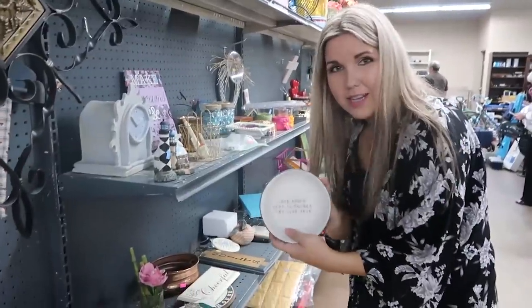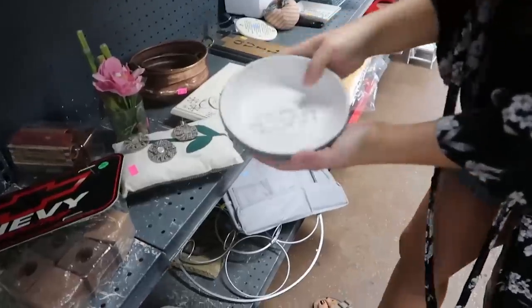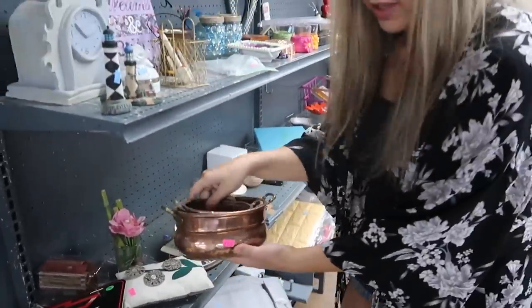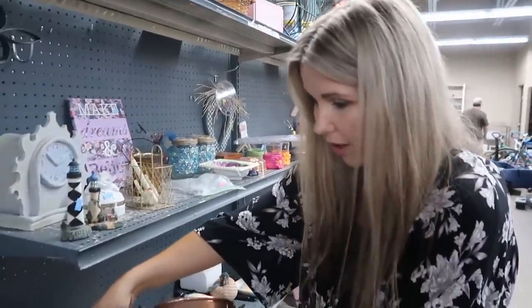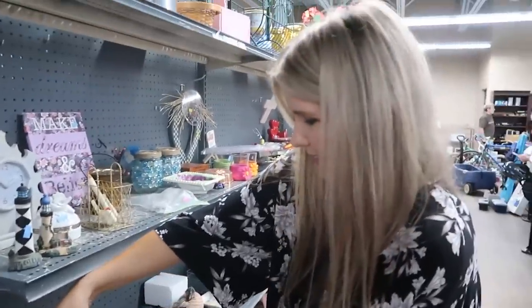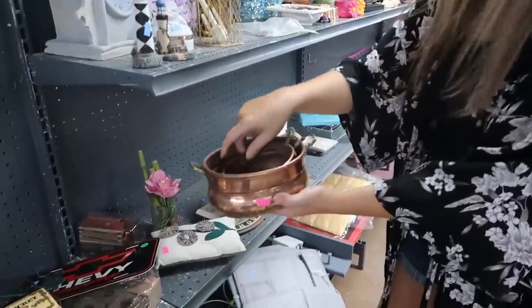This would be a great decorative tray to sit out next to your bedside — really cute farmhouse. I love little copper things. These are two of them, totally farmhouse. This would be so cute sitting out. This one is $1.75 and that one is $0.75 — adorable.